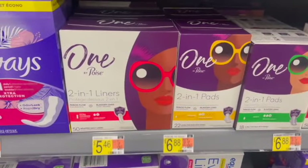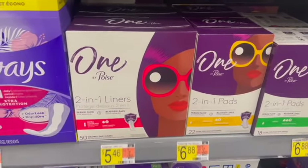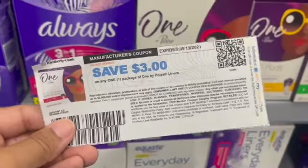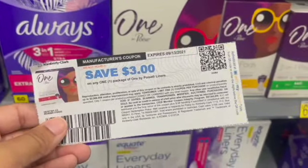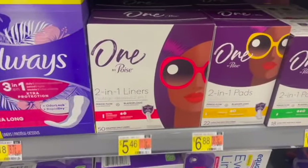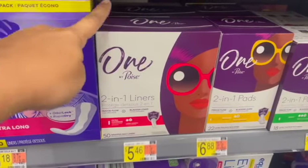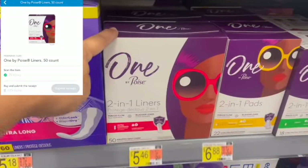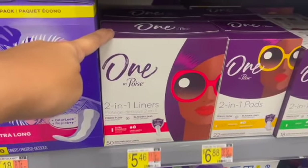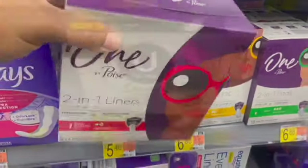Next, I'm going to be picking up the 1 by Poise Liners. These are priced at $5.46. I'm going to be using this $3 off of one coupon that I printed off of the Poise website — I'll link it down below in the description — or you can use the 8/29 SmartSource insert coupon. That'll leave you to pay $2.46 in store. I'll submit to Ibotta for $3 back, and then over to Shopkick for $1.75 in receipt kicks. I no longer have the scan kicks, which is $0.70, making my final cost for one of these free and a $1.24 moneymaker.